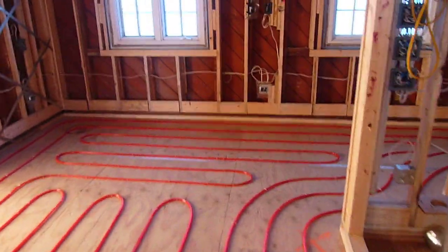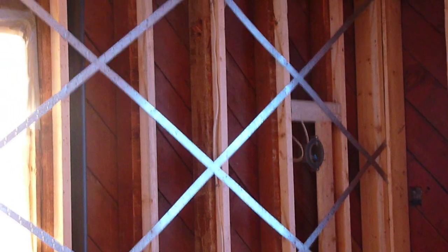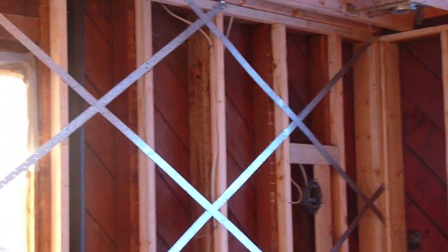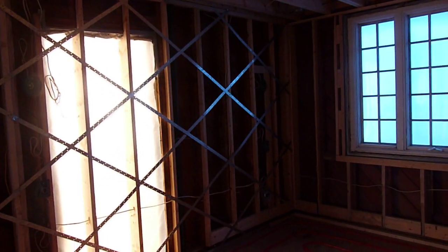So this red piping on the floor here will provide the heat through the flooring. One additional interesting feature here is on the wall you see this metal strapping. What that is is additional seismic reinforcement to help withstand an earthquake. This was not required by code, but the homeowner requested it specifically, so we've added it in, and that goes throughout the house.